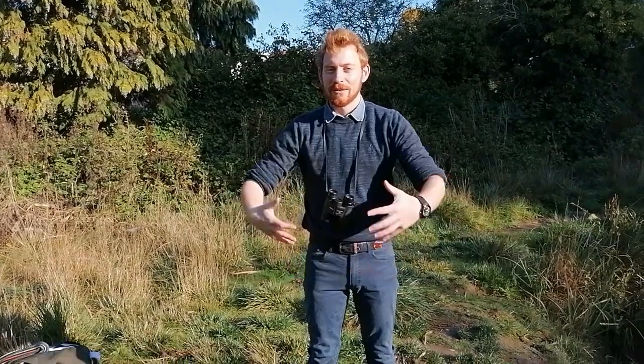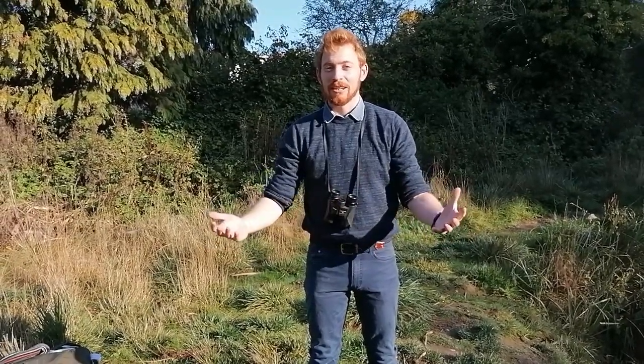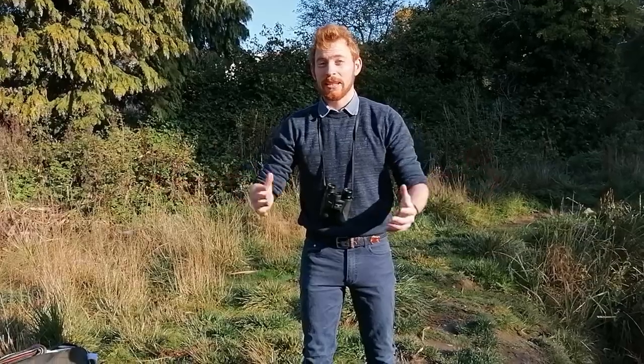Hello everyone, my name is Elliot Newton. I'm the Biodiversity Officer at Kingston Council, and welcome to the second episode of Reading Nature, which is the series we are running to try and get you outdoors into our green spaces to enjoy nature and learn about the nature we have here in Kingston, which makes it so special.